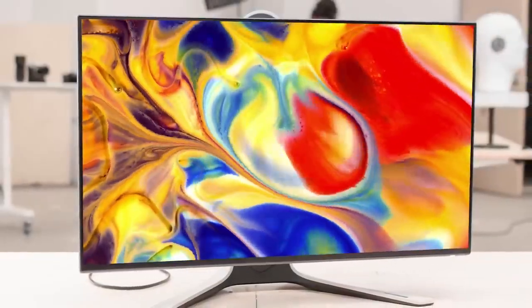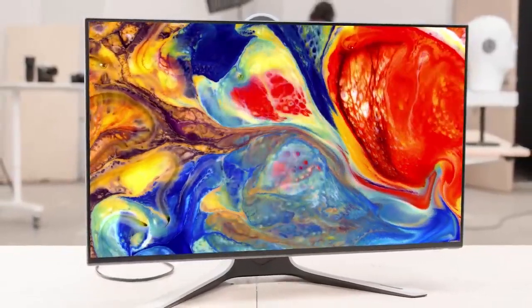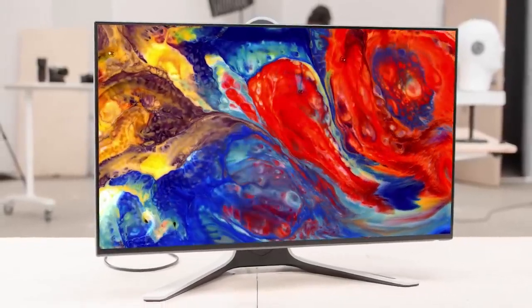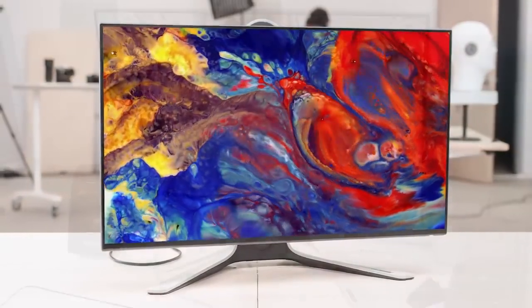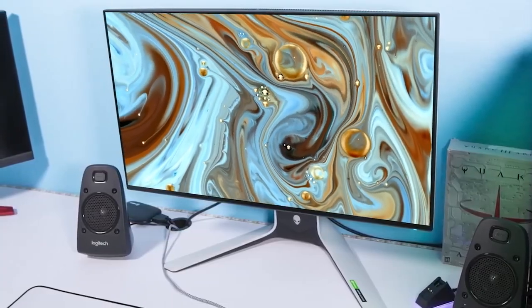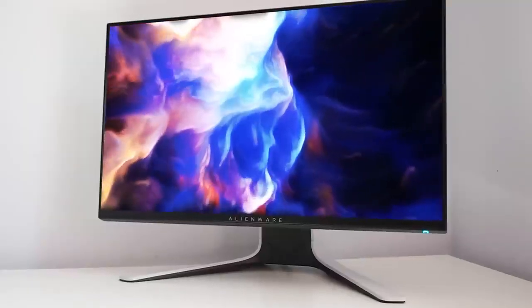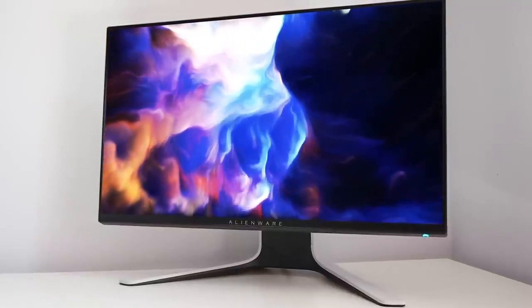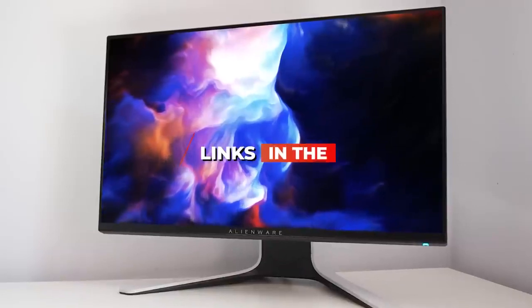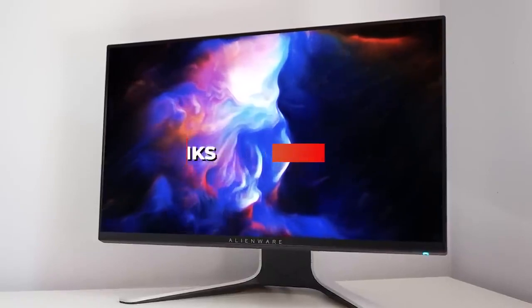The Alienware AW2721D is a great all-around gaming monitor with a solid number of ports, a gamer-friendly design, and a responsive panel that produces a crystal-clear image with minimal lagging or screen tearing. If you don't want to spend too much but still want great picture quality and performance, this is an excellent choice. Check out the links in the description for updated pricing — the prices update almost daily with sales and general price drops.